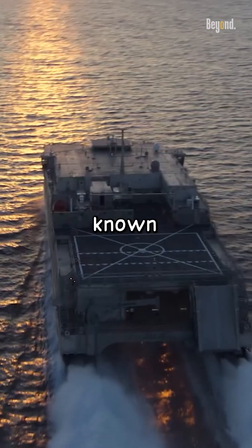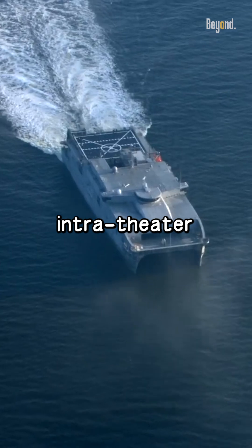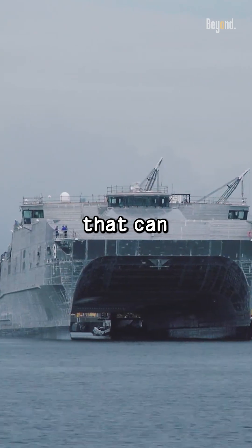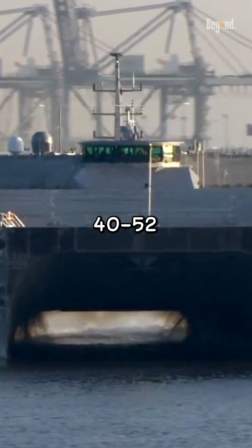These are Spearhead Class ships, also known as the Expeditionary Fast Transport. These ships are designed to rapidly intra-theater transport troops, military vehicles, and equipment. The Spearhead Class was built by Austell USA and includes vessels that can reach speeds of 35 to 45 knots, which is about 40 to 52 miles per hour.